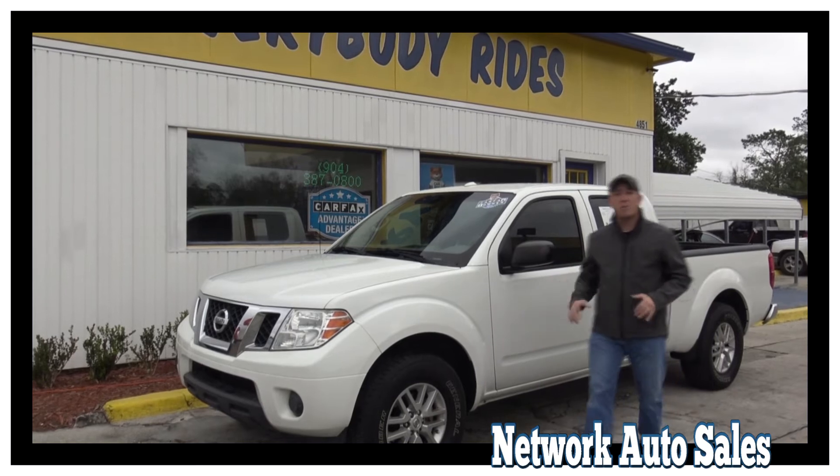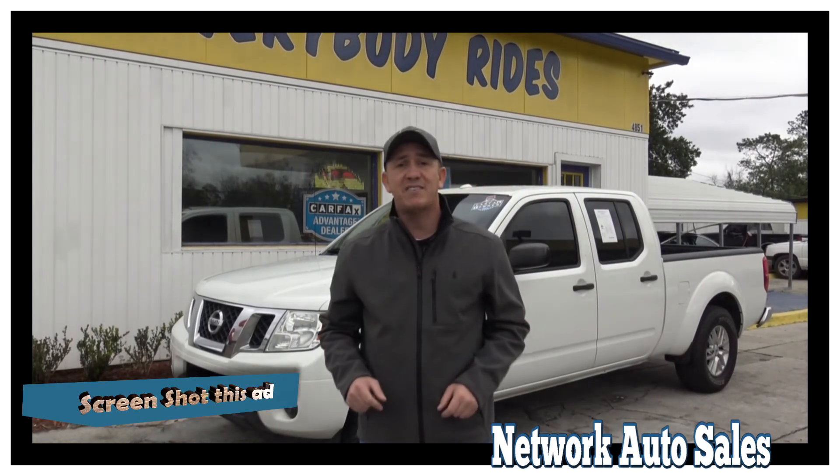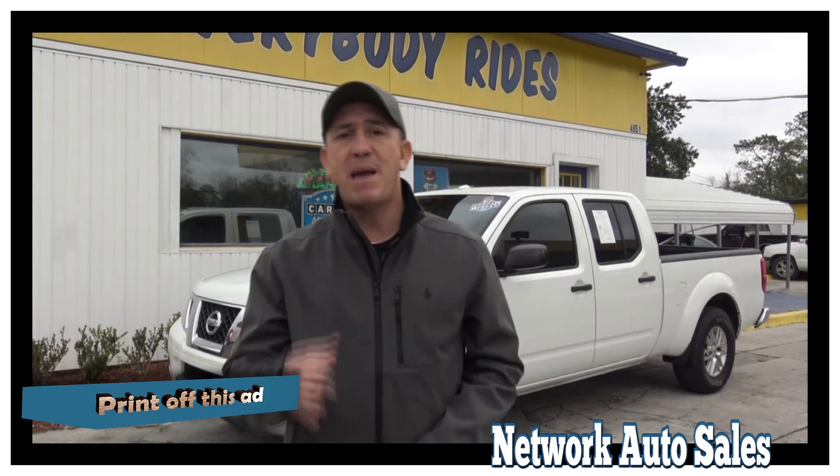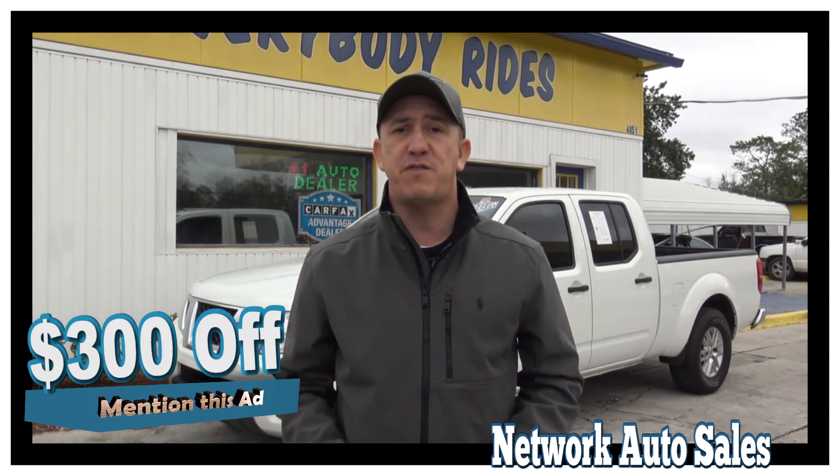If you want to come by and see this truck and all my other inventory in person, before you come make sure you take a screenshot of this ad, make sure you print off this ad, and make sure when you come in you mention this ad and ask for Chad. That'll get you $300 off the purchase price of the vehicle.